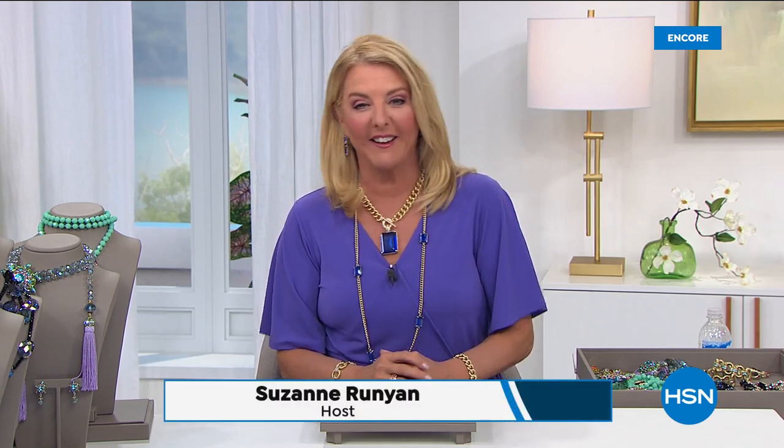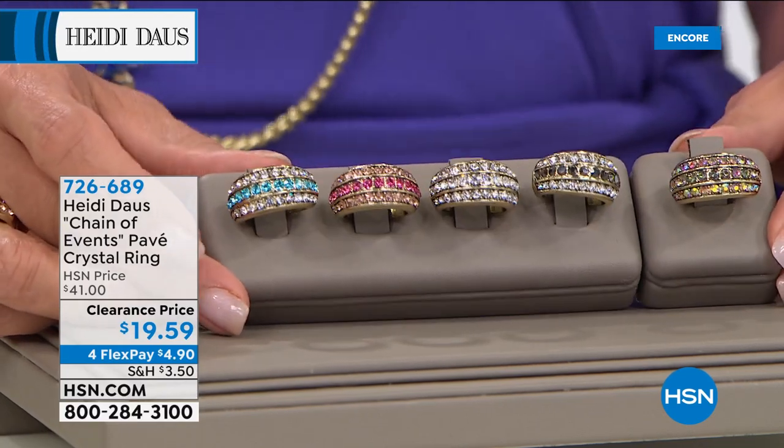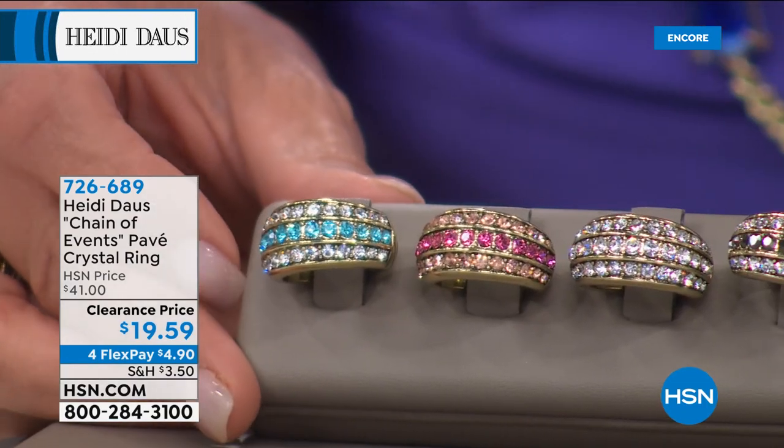If you're watching HSN, I'm Suzanne Runyon. I hope you're having an awesome start to your day — or for the West Coast, the end of your day. Thanks for joining me. Heidi Doss is here. She is an incredible jewelry designer and we have just so many delicious things coming up. We decided we're going to move this one up a little earlier just because we've sold almost 300 from the preview. There has never, ever, ever been a lower price on this ring than what you're seeing right now.